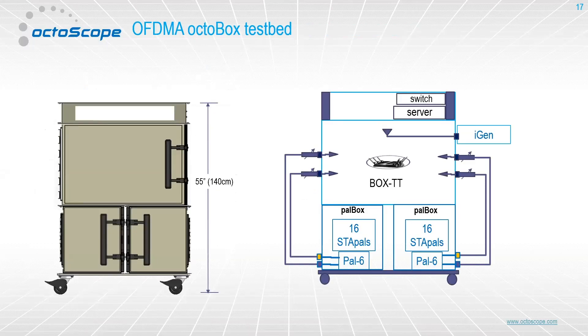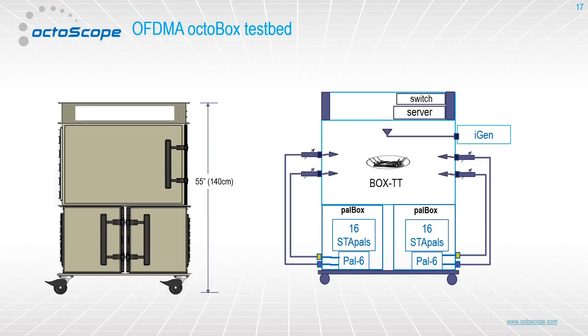This is the test bed that we will be using today for the demos. What we have is three chambers. One of our big guys — the one called BoxTT, our largest size anechoic chamber — and in there we have our access point. Today, the access point we're using is actually our PAL-6, our Wi-Fi 6 version of the PAL, but it could be anything. On the bottom, you see the two devices called PAL boxes, which are made up of StayPALs. As Fannie mentioned, there are 16 in each one of those PAL boxes for a total of 32 stations accessible by the device under test.